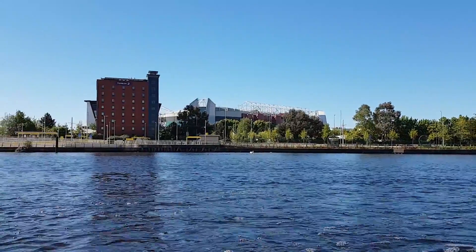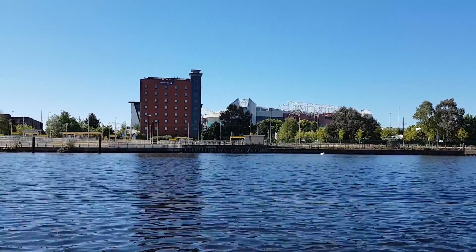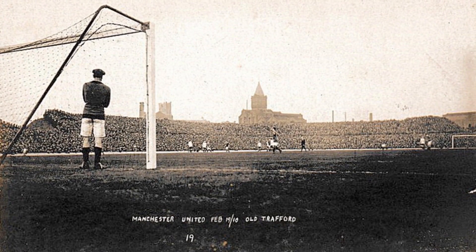In the distance we can see the north and east stand of Old Trafford Football Stadium, home of the world-famous team Manchester United. The stadium held its first match in 1910 against Liverpool. Sadly they lost 3-4, but they did go on to become league champions that year.